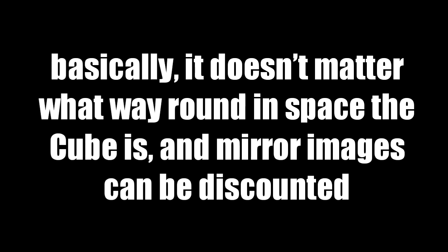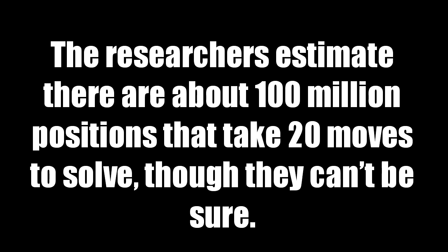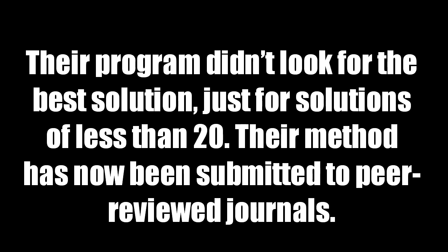Basically, it doesn't matter what way round in space the cube is, and mirror images can be discounted. The researchers estimate there are about 100 million positions that take 20 moves to solve, though they can't be sure.